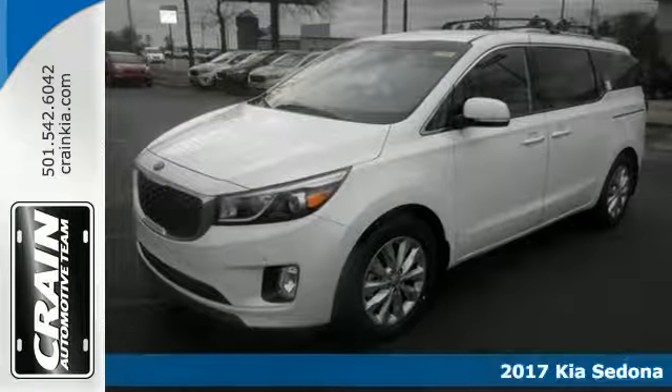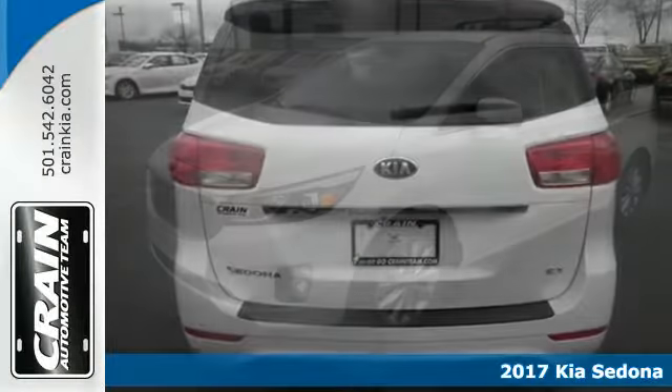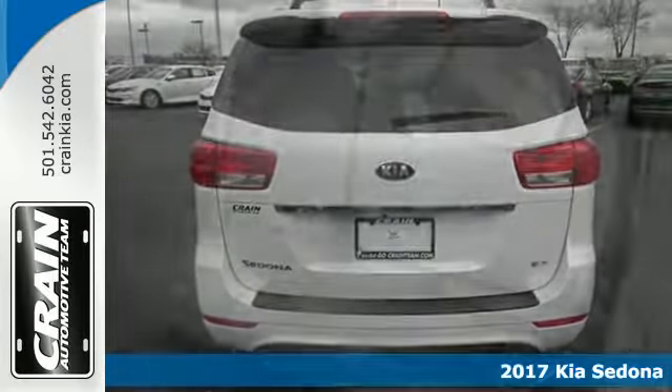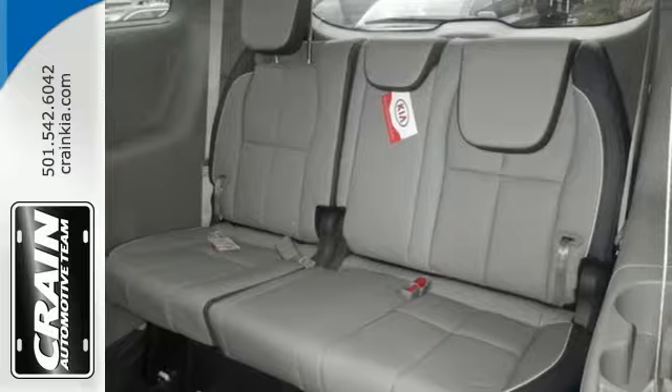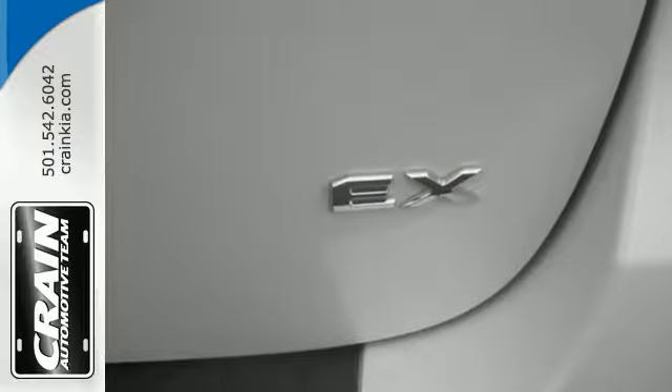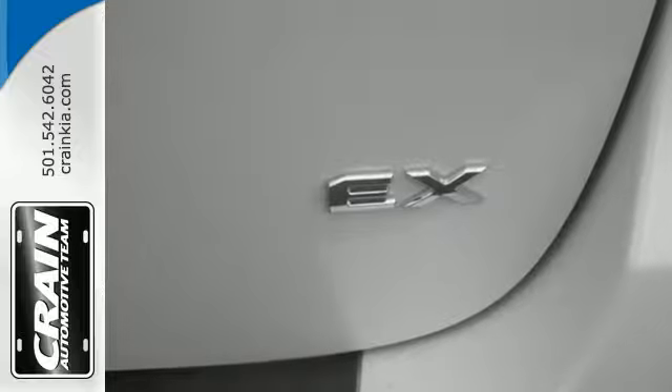Here's a 2017 Kia Sedona. This versatile minivan has all the room you need to carry your family in comfort, safety and style. The slide and stow second row seats provide hauling flexibility and the third row seats allow you to accommodate up to seven with no problem.